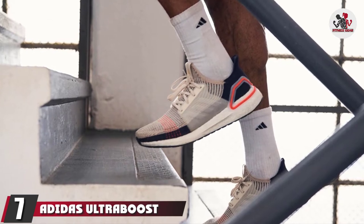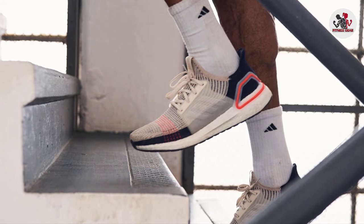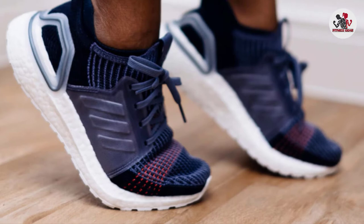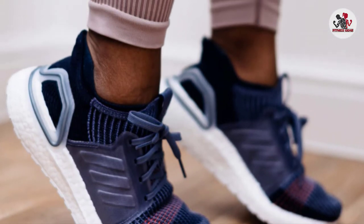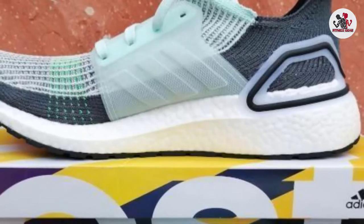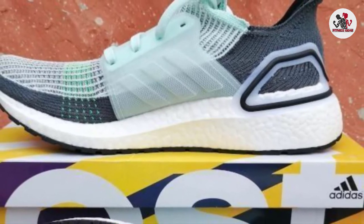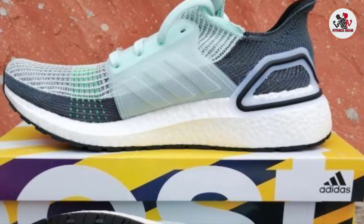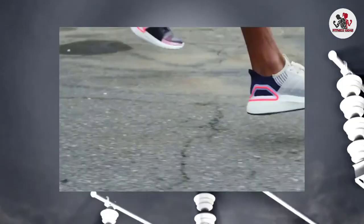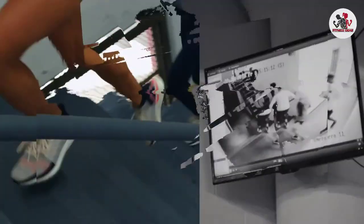Moving on to number 7, we have the Adidas Ultra Boost 19 Running Shoe, designed with flat feet in mind. The dual-density boost cushioning under the arch provides energized stability for a smooth, responsive ride every time, making you less likely to experience aches and pains caused by flat feet. The prime knit upper wraps the foot in place to provide adaptive support while remaining ultra-lightweight, keeping your feet stable to prevent pronation. This seamless knit upper is also engineered with motion weave technology to allow a comfortable stretch while keeping your foot in place as you run.